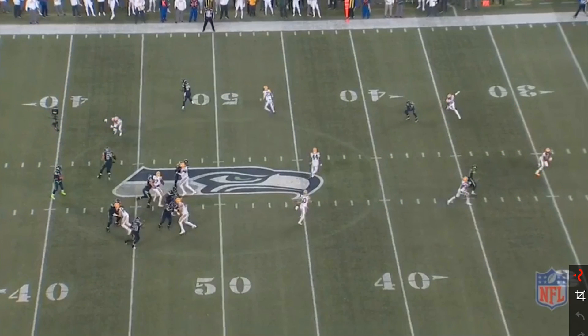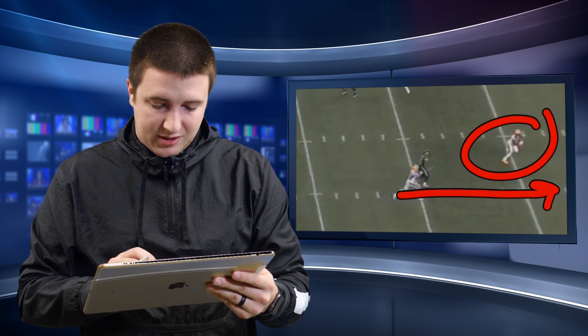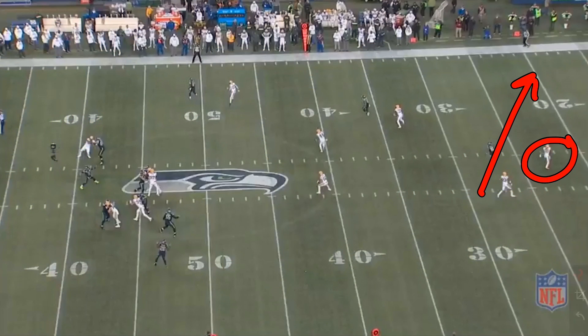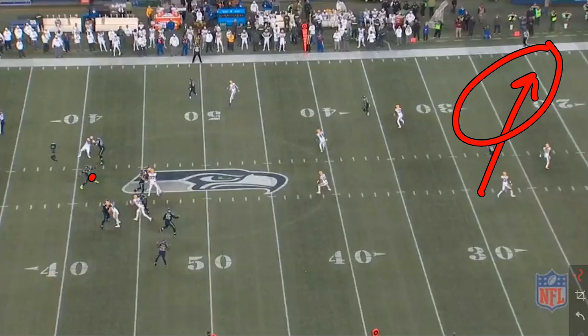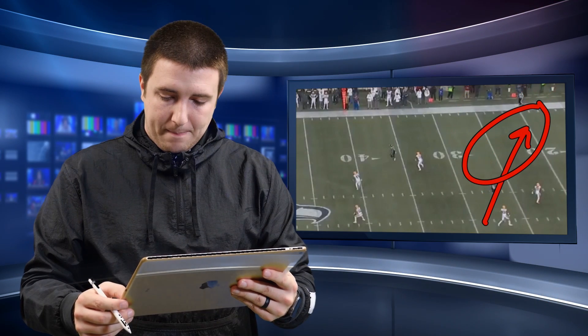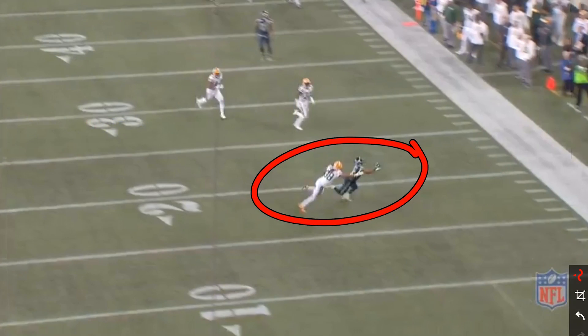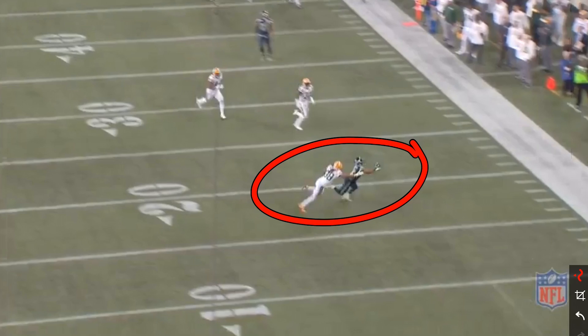Post-snap, Tyler gets vertical, and the safety is fully bought in that Tyler will continue running vertically — but the safety guesses wrong. Doug sticks his foot in the ground and drives to the sideline. Tyler also sticks his foot in the ground and takes it vertically, absolutely turning safety Tremont Williams all the way around and putting him in a position where he cannot make a play on the ball. Tyler runs to space, Russell sees him, delivers a nice deep accurate throw. And my favorite part is Tyler's ability to make great finishes — he gets his hand on the football and catches it even when it's contested.